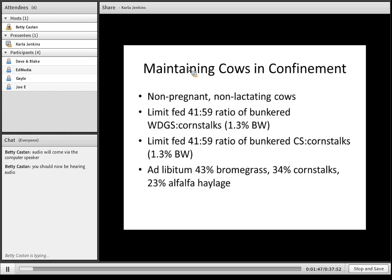As we began to look at feeding cows in confinement, some of the questions that came up were how are they going to perform and how would we go about doing this? The first thing I want to show you is some studies that we've done at the University of Nebraska looking at maintaining cows in confinement, and then we'll go into some logistics of how it might work for producers.